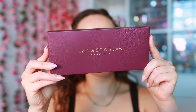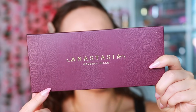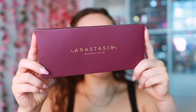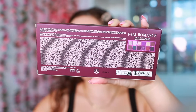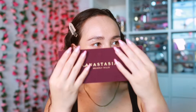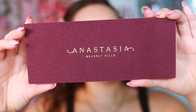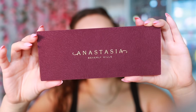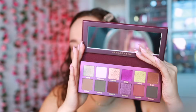When you order it, this is the box it comes in. I purchased this from the ABH website where it is available right now. The texture kind of looks like dog hair — I'm sorry, it does — but it feels very, very nice. It has a 12-month shelf life, is made in the USA, and here's the ingredient list. The palette is $55, and you do get a mirror.